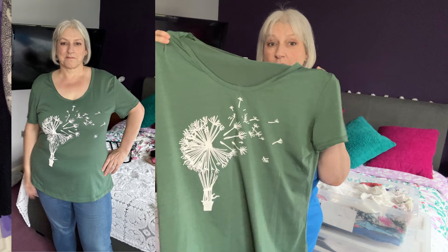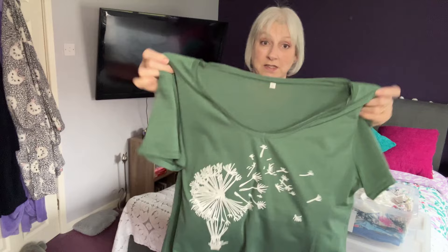This t-shirt I've never worn. I must have had this for about four years and never worn it. Originally I didn't wear it because it was too tight, but it may be that it's not quite as tight now. So that's another one I'm going to try on and see what we think.